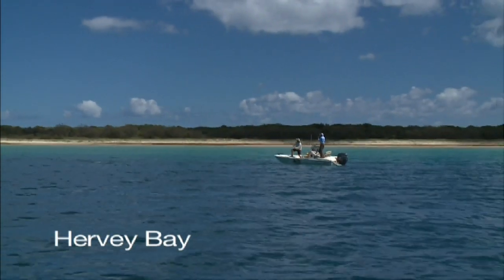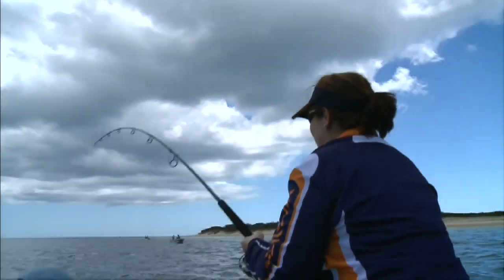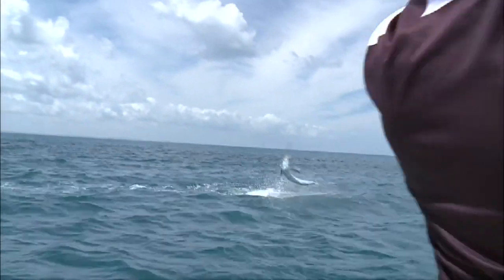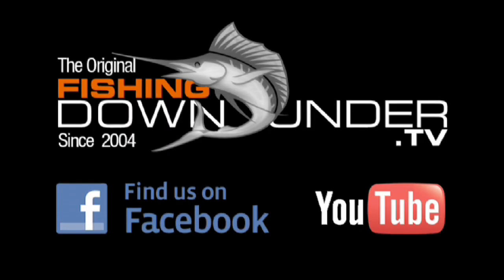The calm waters of Harvey Bay should be on every angler's bucket list. There are few other places in the world where you can try sight fishing for black marlin from a trailer boat in shallow water. Really nice!